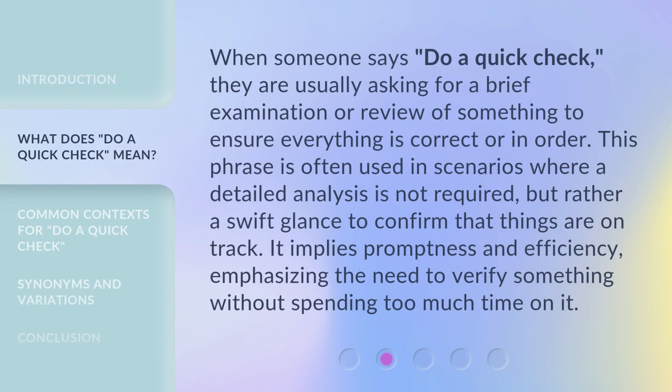When someone says 'do a quick check,' they are usually asking for a brief examination or review of something to ensure everything is correct or in order. This phrase is often used in scenarios where a detailed analysis is not required.